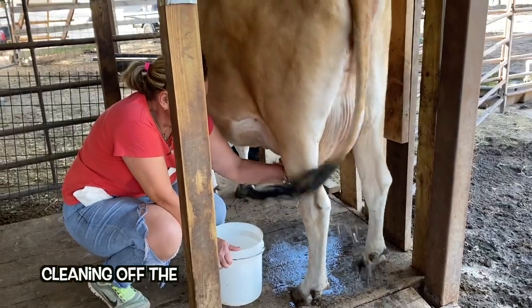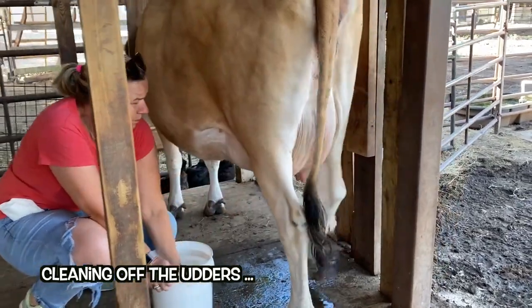Alright guys, so I'm going to milk the cow. Just cleaning him off, keeping him clean.